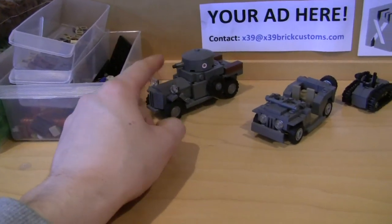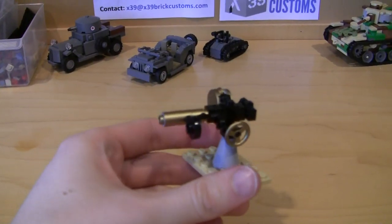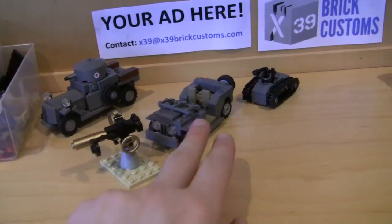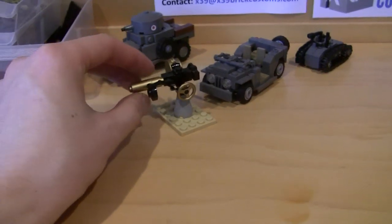This armored car is already in stock right now if you guys want to check that out. Another thing I'm working on: I ordered parts for another 50 of the anti-aircraft guns. So these two kits' parts have been ordered. They'll be back in stock about the same time, though these might take a little bit longer because I have to do all the custom painting.